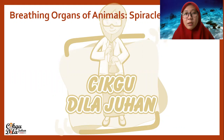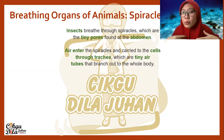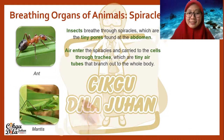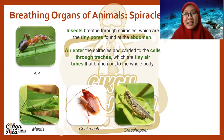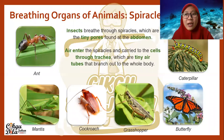The next breathing organ is spiracles. Usually, animals that breathe through spiracles are insects. What are spiracles? Spiracles are tiny holes found at the abdomen. Air enters through the spiracles and is carried to the cells through a trachea, which are tiny air tubes that branch out to the whole body. Examples include ant, mantis, cockroach, grasshopper, butterfly, and also caterpillar.